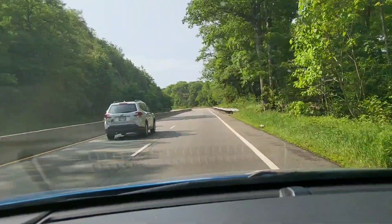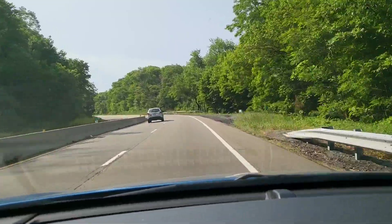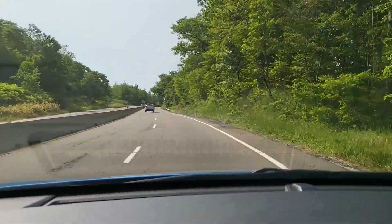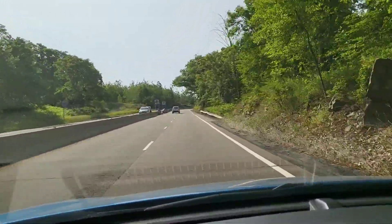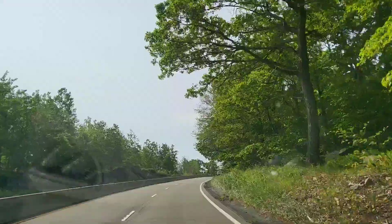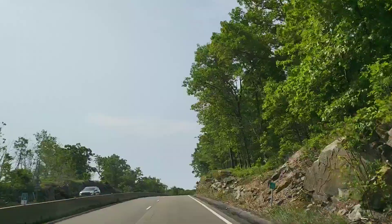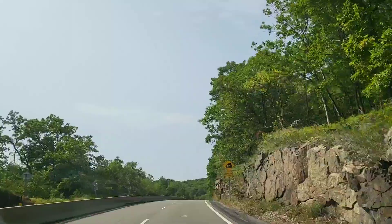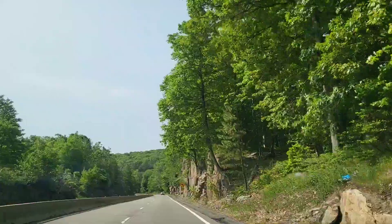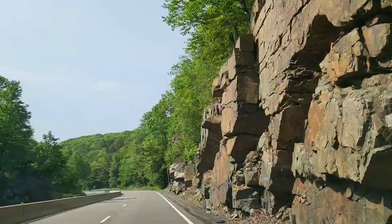We're coming up on the old driveway on the right for the Con Ed property, which the PIPC finally jumped on almost at the 11th hour. Con Ed wanted to tear up the mountain and build a giant power plant — strangely enough that was back in the 70s. My dad was all for it because he saw that the taxes were going to be a problem for his kids and he wanted a good tax base, but even though he was a native of the area, something like that really would have destroyed the look of the area.